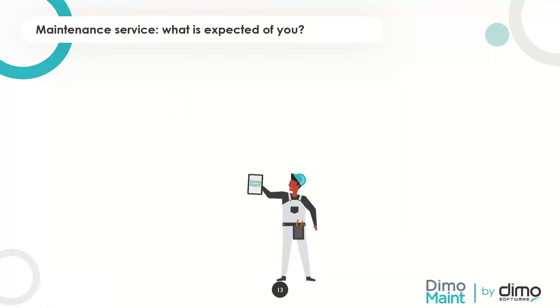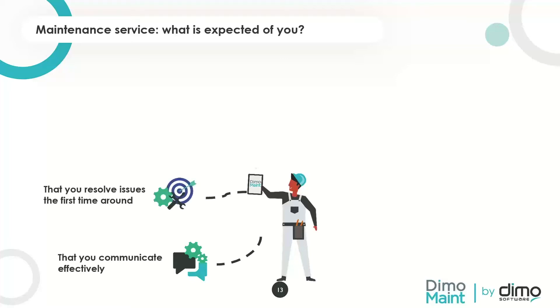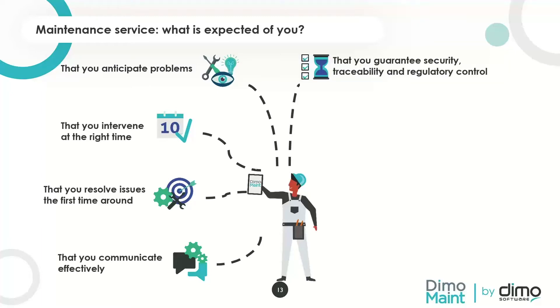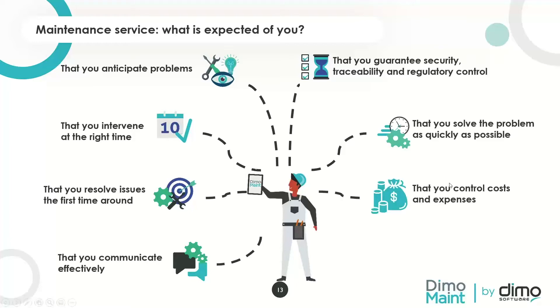Let's focus on what is expected of maintenance departments — it's quite a lot. We expect them to communicate effectively, resolve issues the first time around, intervene at the right time, anticipate all problems, guarantee security, traceability and regulatory control, solve problems as quickly as possible, have control over costs and expenses, and be professional and organized. That's why having a CMMS can really help.